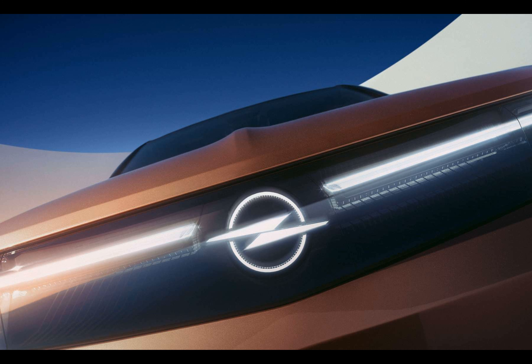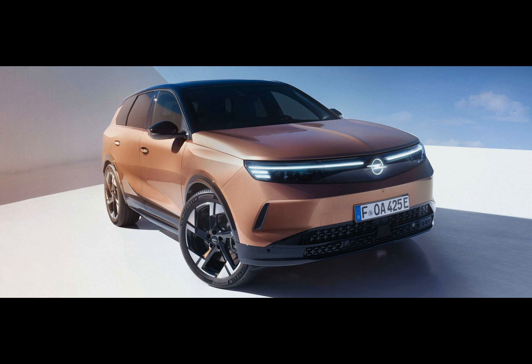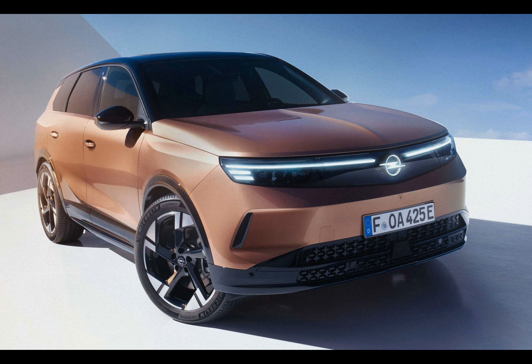Opel has kept the power specifications and motor arrangements of the new Grandland secret for now, but we can anticipate at least three distinct versions. The entry-level model will be a standard range variant featuring a single 156 kilowatt electric motor and a 73 kilowatt hour battery pack. This version is expected to offer a WLTP range of approximately 326 miles.